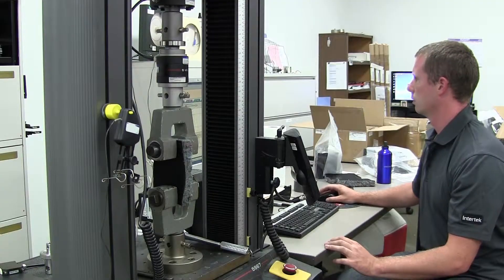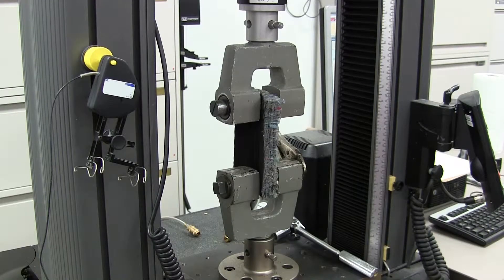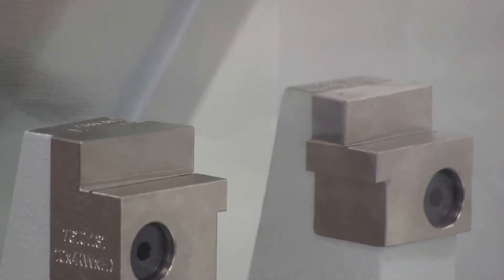Our first stop in the materials lab is the UTR, or Universal Tensile Testing Room. This is a room where we test materials for their mechanical properties, such as their tensile strength, compression strength, and even their impact strength. This is important in a variety of industries, where having the right material that meets specifications is of key importance.